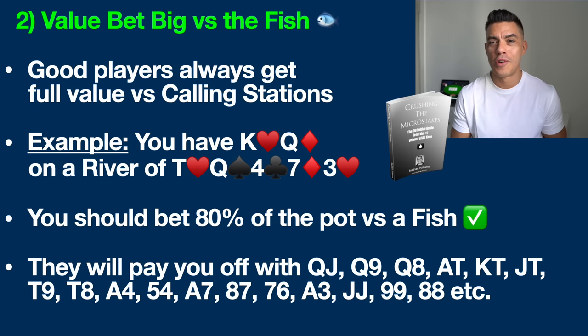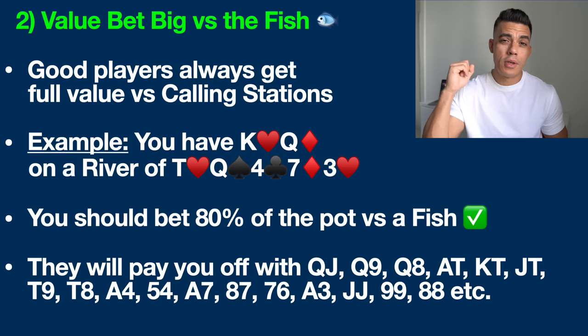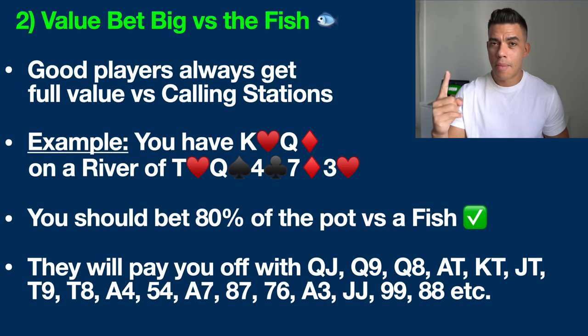I have an entire chapter on that in my first poker book, Crushing the Micro Stakes — I'll leave a link in the description below. Let's run through all the hands that are going to pay us off that a fish — a calling station — will happily call with: queen-jack, queen-nine, queen-eight, ace-ten, king-ten, jack-ten, ten-nine, ten-eight, ace-four, five-four, eight-seven, seven-six, ace-three, pocket jacks, pocket nines, pocket eights. There are even more hands — I could go on and on. This is the reason why we want to make a strong value bet versus these players.